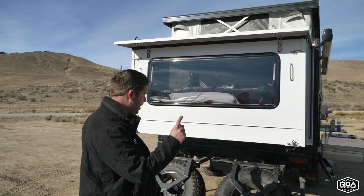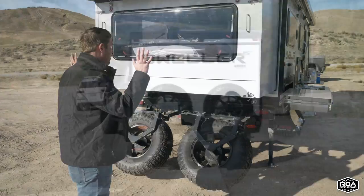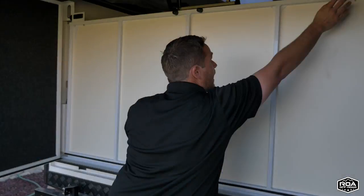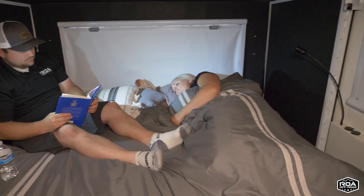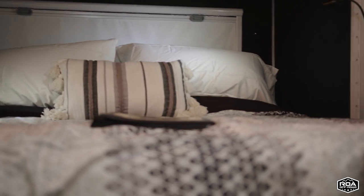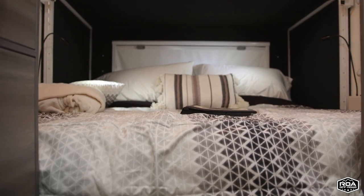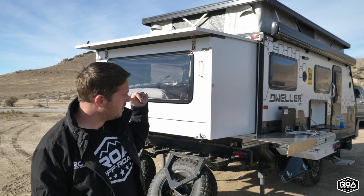On the back you have recovery D-rings to pull the trailer from behind, two spare tires, and the pop-out. When this pop-out is extended the trailer is just over 26 feet, and the interior feels much larger. Inside there's a king-size bed — 80 by about 72 inches — so you use king-size bedding. It's incredibly comfortable; we've easily fit three people on it.